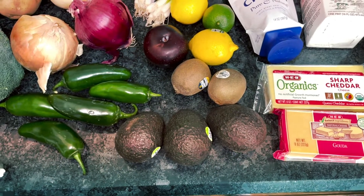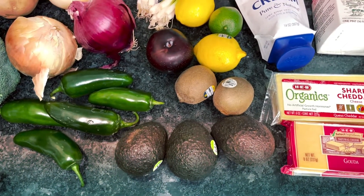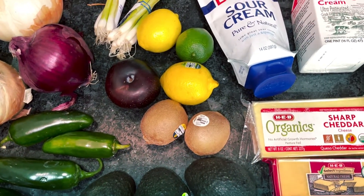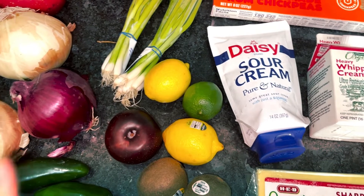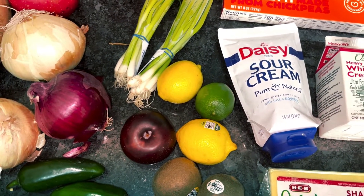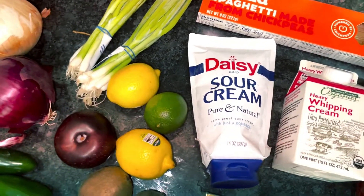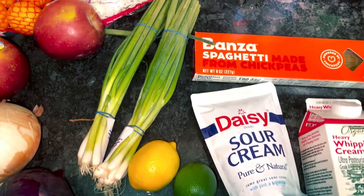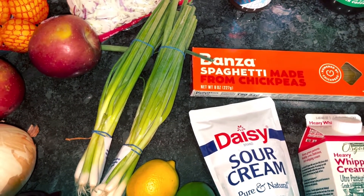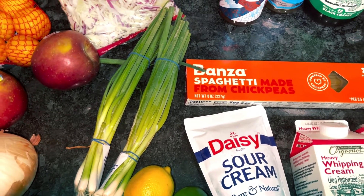Avocados — we're gonna have a salad that we need that for and a couple other things. Kiwis for my smoothie as usual. Plum — this was so good last week, I remembered why it was my childhood favorite fruit so I got another one to have as a snack. Lemons and limes — we still had a lot of lemons but grabbed a couple. Green onions — we need those for a few different things this week: the baked potatoes, the jalapeno popper chicken, and the mandarin chicken salad.